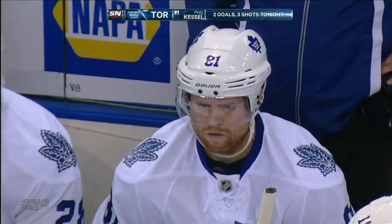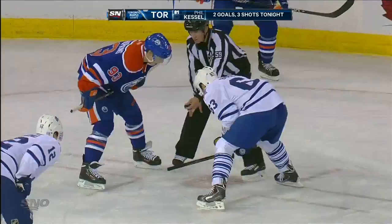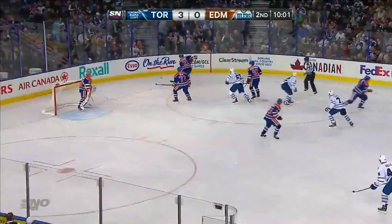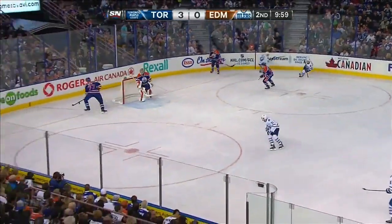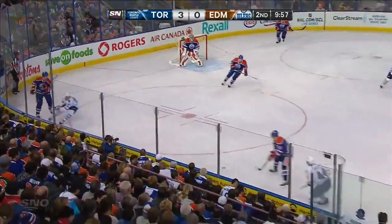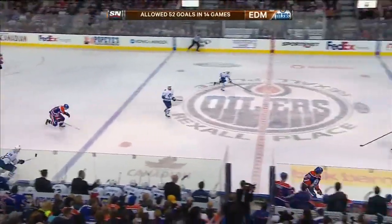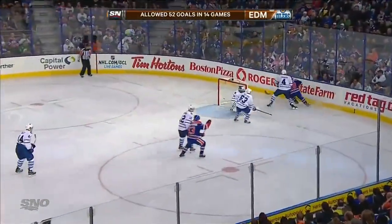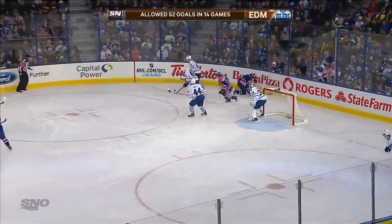Phil Kessel with his ninth of the season. Phaneuf and Kadri with the assists. Kadri with his second point of the hockey game, and Kessel with his third point of the hockey game. He finished sixth and seventh in the National Hockey League in scoring over the last two years, and he's going to be a Maple Leaf for a while.